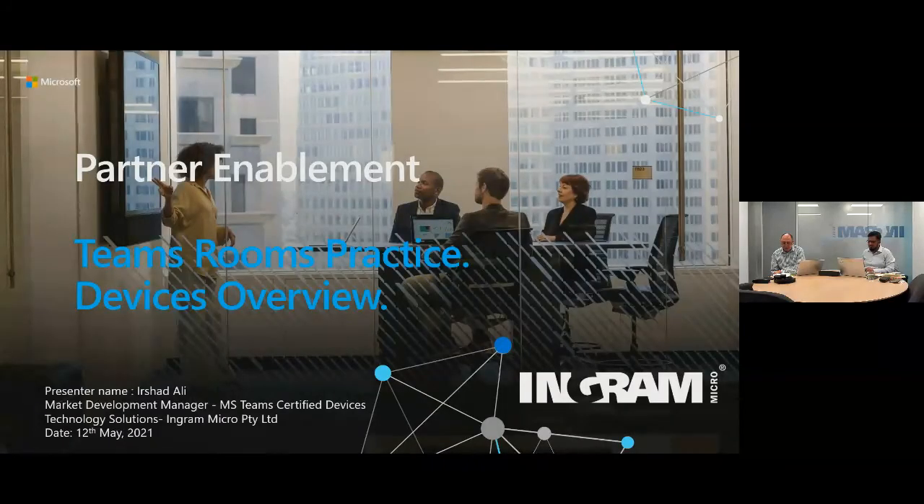Next we're going to talk about the Teams Certified Devices business within Ingram Micro. Ushaad is here with me in Sydney. He's the Market Development Manager for Microsoft Teams Certified Devices at Ingram Micro Technology Solutions. Ushaad has worked for Logitech and Poly in the past, and has a wealth of experience in Teams devices, helping our partners build out Teams meeting rooms for their clients. Over to you, Ushaad.